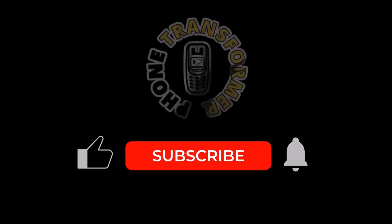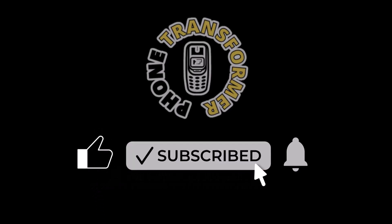Thank you for watching. Don't forget to subscribe to the channel for more app breakdowns.